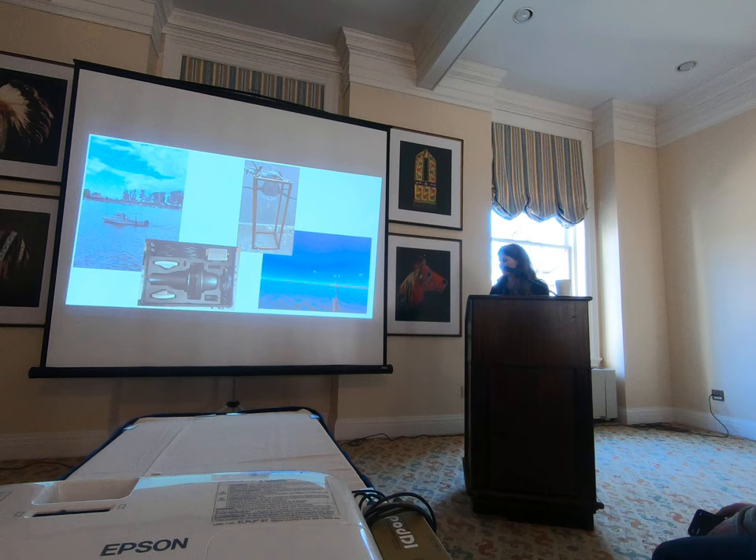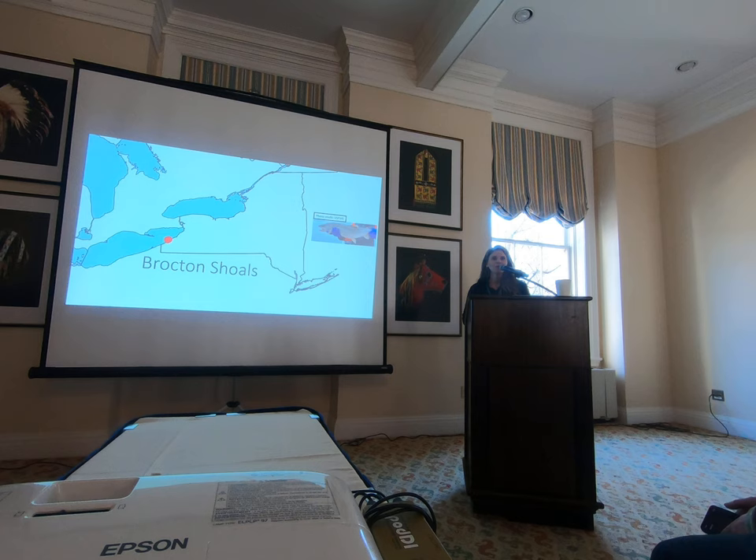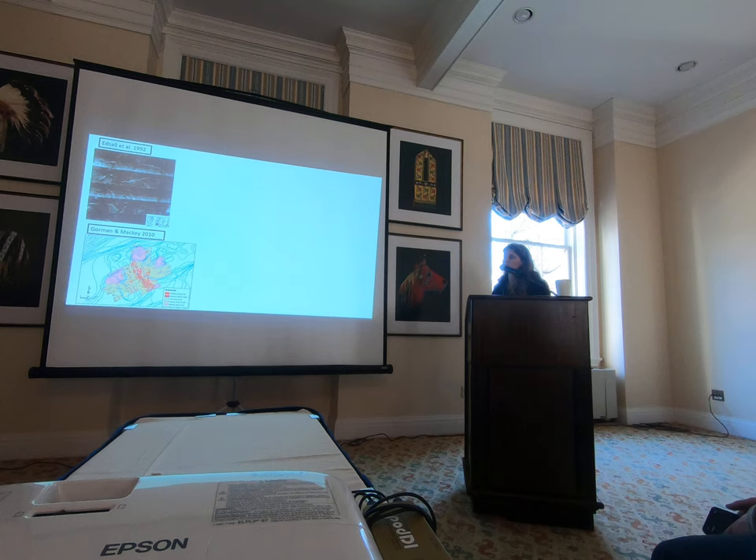For our first question, I'm going to pick up where the previous talk left off at Brockton Shoals — an area historically known to be really good lake trout habitat but currently not being utilized. This effort is being led by the DC Lake Erie unit. We came in to help them identify site locations for a restoration project and also to take advantage of previous studies at that same location to see how it compares.